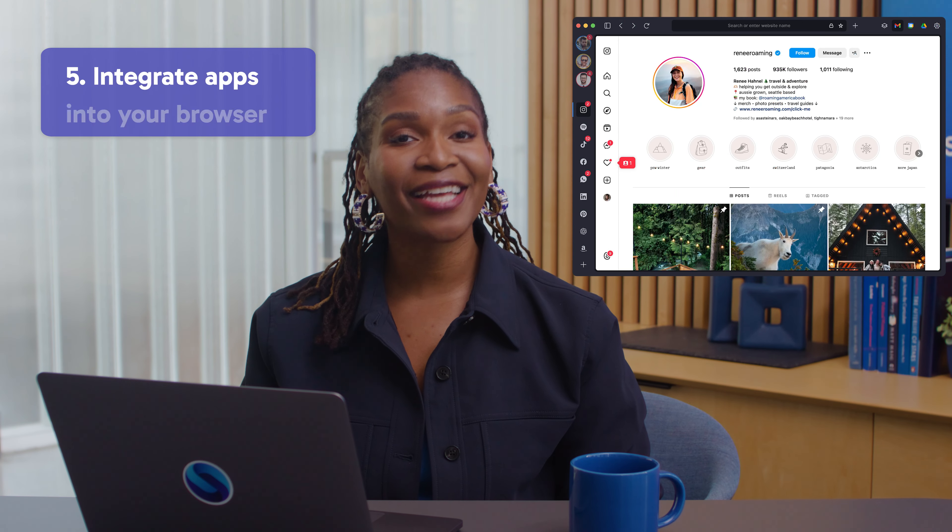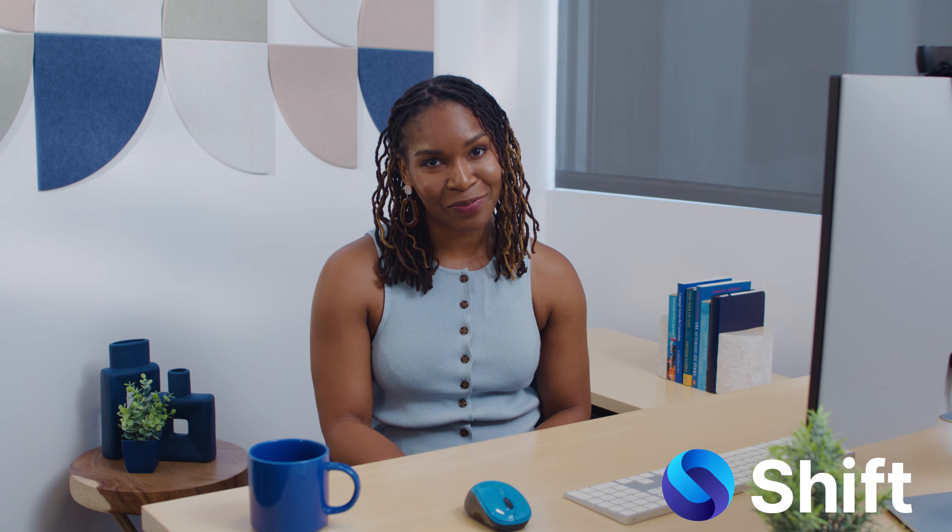Get your heart rate up in other ways. Last, but certainly not least, tip five: integrate apps into your browser. I firmly believe that integrating apps into your browser is the best way to maximize your digital life. That brings us to how Shift can be a game changer in streamlining your browsing experience and managing your most used apps.